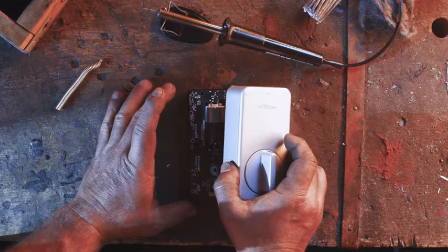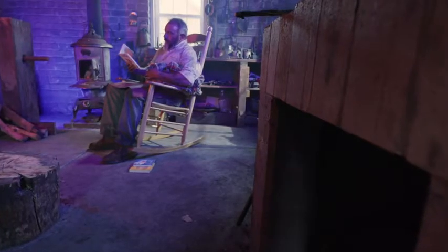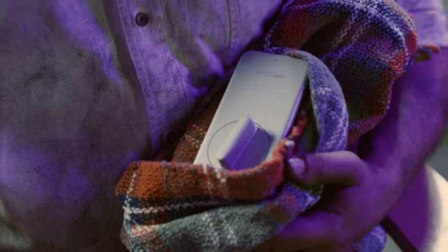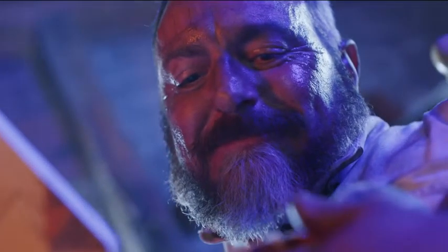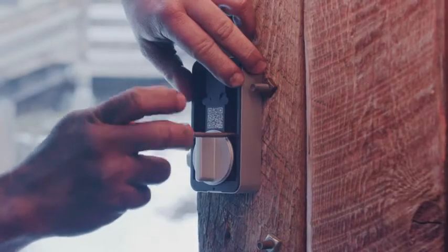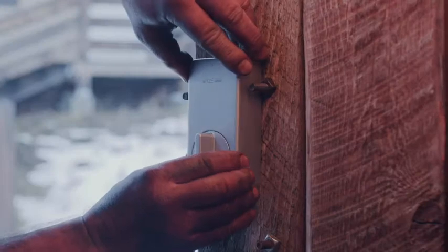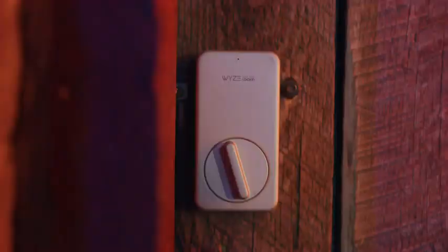Each lock is created with exquisite precision, read a bedtime story each night and then rocked to sleep by the furry bosom of Fernando, our in-house blacksmith. Wise Lock fits right over your existing hardware. It's like giving your lock a bionic arm. If you want to go on hiding metal keys under doormats and fake-looking hollow rocks, then go ahead.